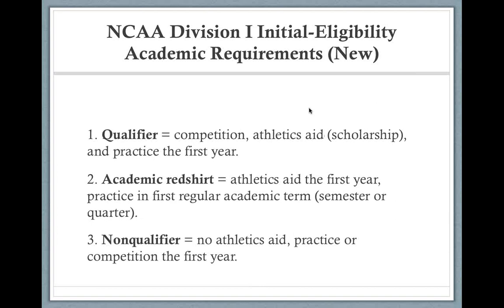The NCAA also introduced three new terms: qualifier, academic red shirt, and non-qualifier. A qualifier is someone who has met everything — core courses, SAT/ACT minimums, graduation. This is what we ideally want for every student athlete aspiring to play D1 or D2. It means you can play right away. If you're a football player, you're playing in the fall. If you're a soccer player, same. You're eligible on the field, you can receive money, and you can practice right away.